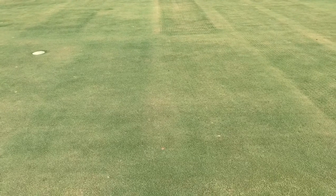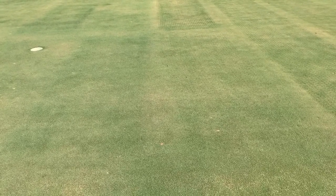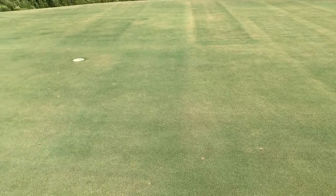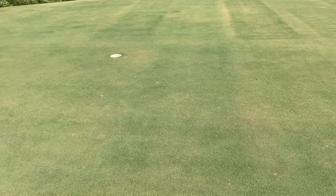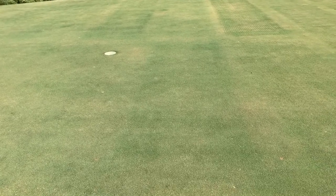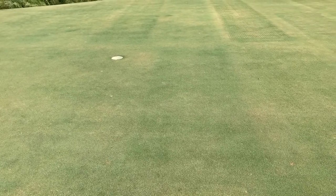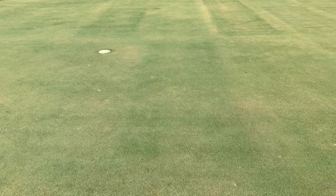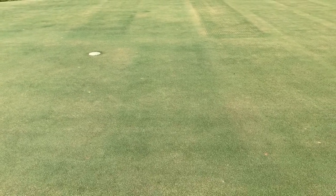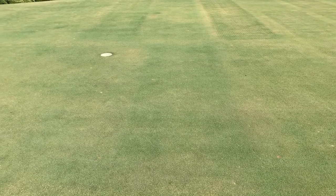The sixth and final plot in this rep is our untreated control. The 20% core aeration every other year really stands out in this rep. The first plot is our untreated control of the turfgrass.